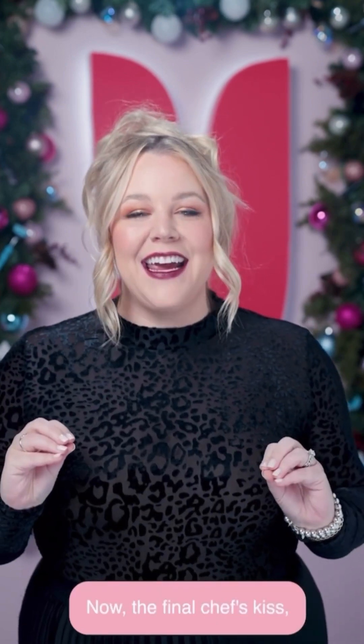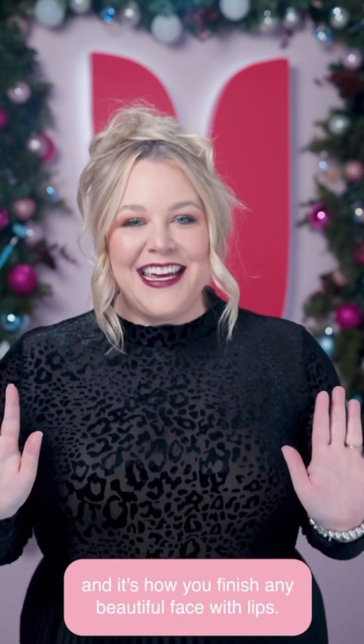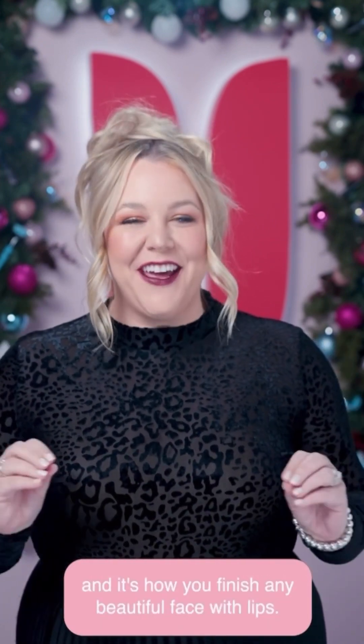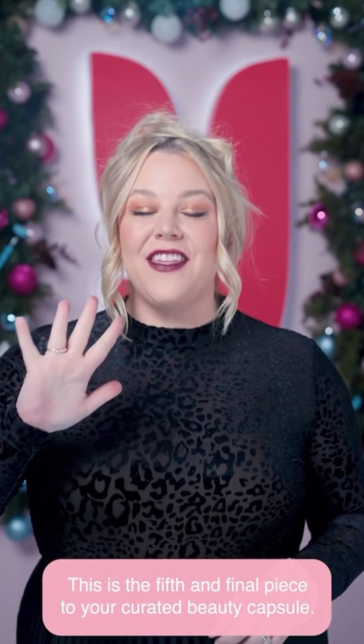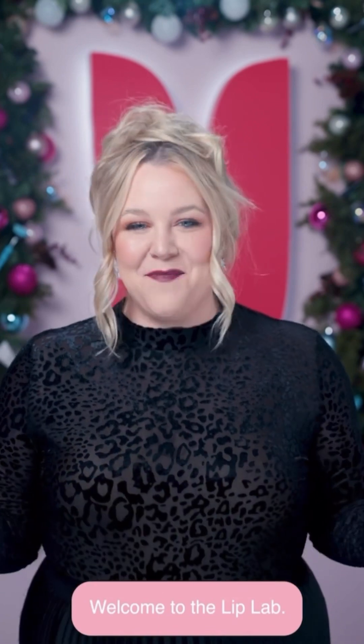Now the final chef's kiss — and it's how you finish any beautiful face with lips. This is the fifth and final piece to your curated beauty capsule. Welcome to the Lip Lab.